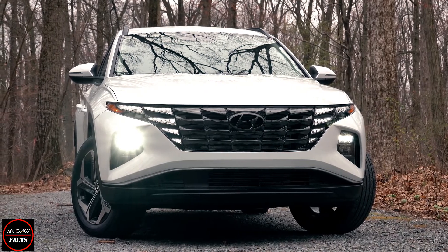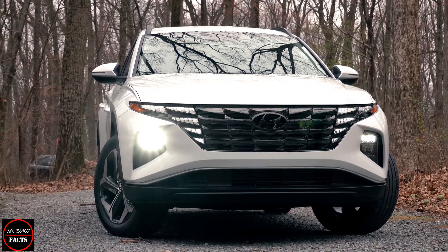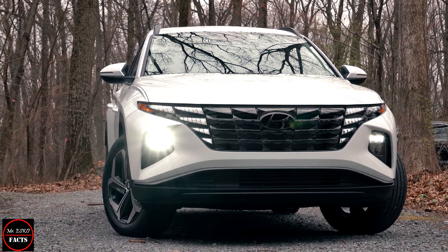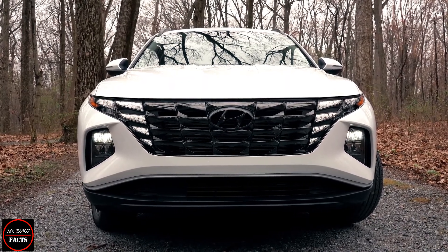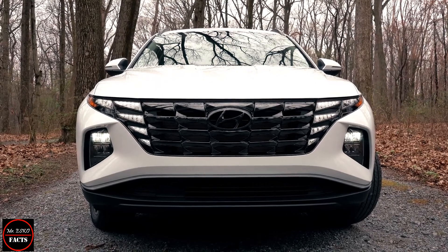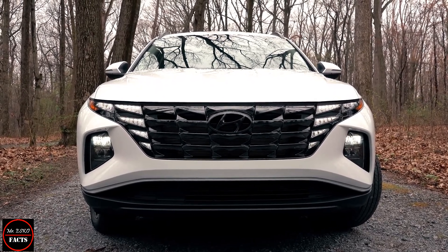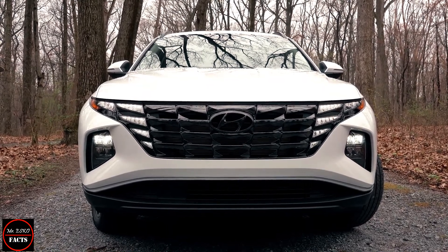Fuel consumption for non-hybrid versions of the 2022 Tucson should deliver around 8 liters per 100 kilometers with the front-wheel drive option. Fuel efficiency for the hybrid is rated at 6 liters per 100 kilometers, and the plug-in hybrid model earned a rating of 80 MPG equivalent.